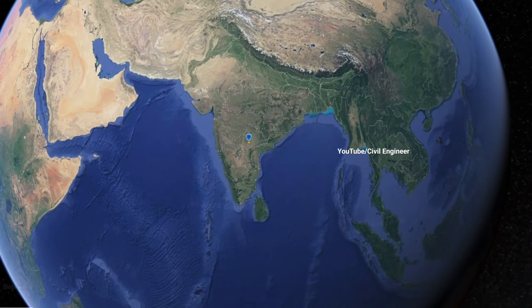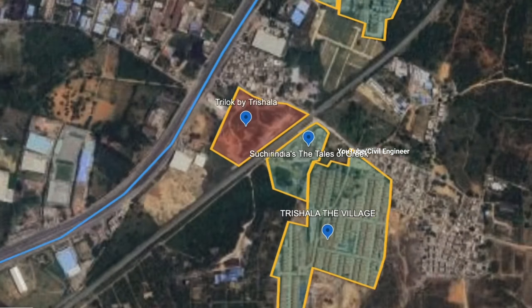Hello friends, welcome to my YouTube channel. Today we are going to look at a premium gated community apartment project.